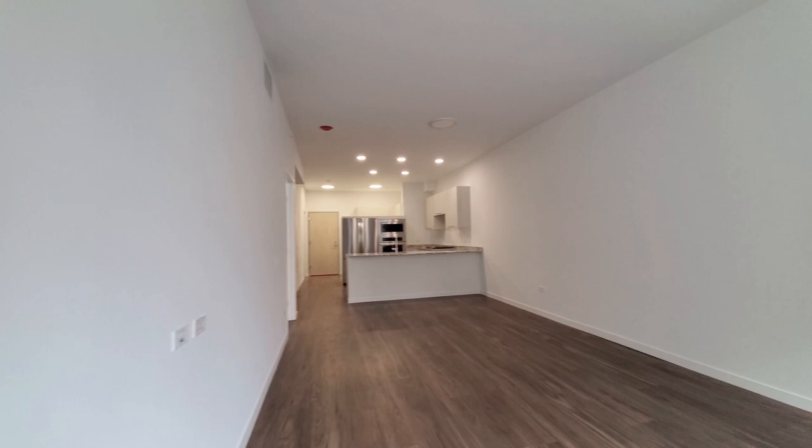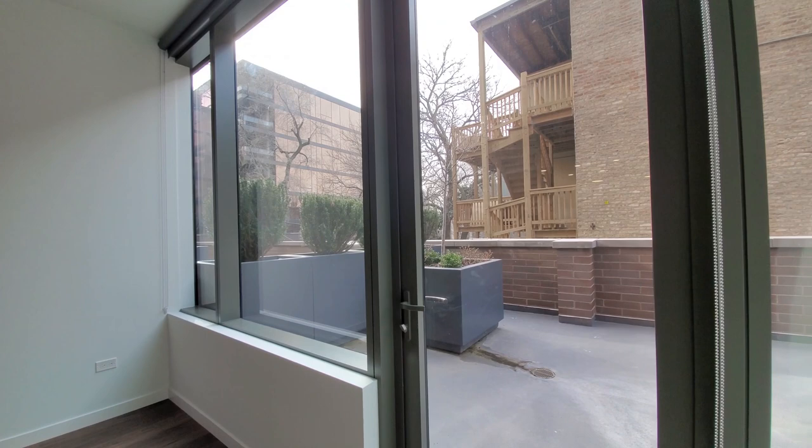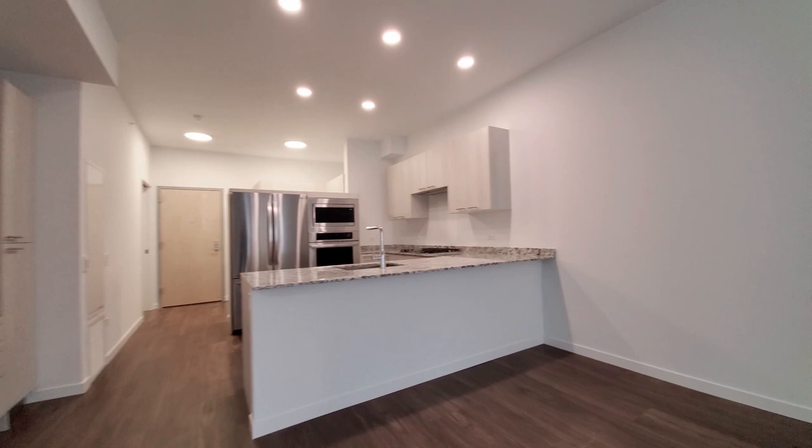I just stepped into a spacious, open-plan, living-dining kitchen area. Ten-inch-wide plank flooring that extends throughout the apartment. Ceilings up above nine feet. Roller shades on the windows. There's space here to lay out a dining table that seats six or more.